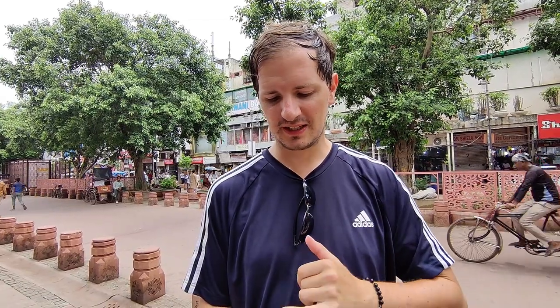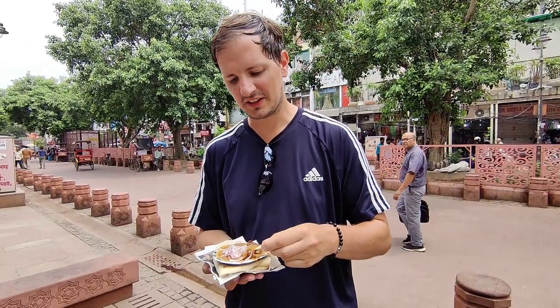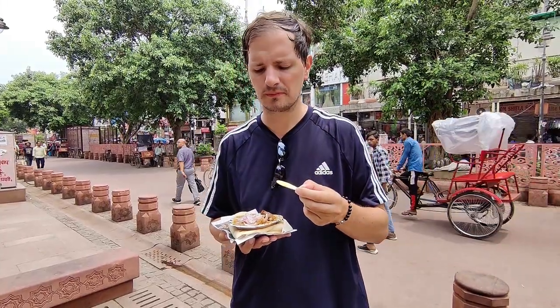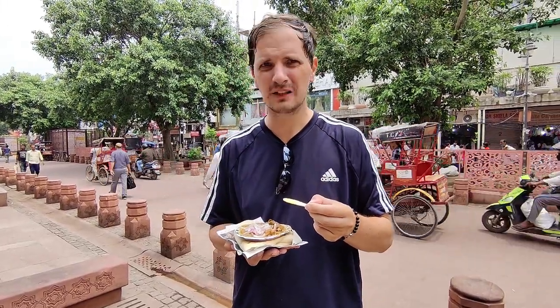So this is chola kocha — fermented chickpeas with some bread and raw onions on top. Let's give this a go. Oh wow. Yeah, that's stunning. You can't really tell too much of the chickpeas in there, but there's just a huge spice that really kicks to the back of your throat. It's so nice, it's really really good.